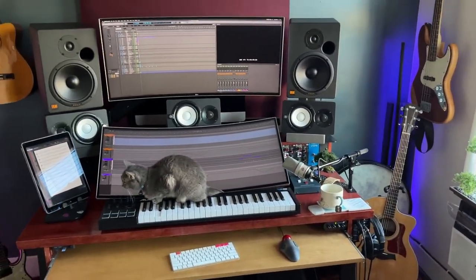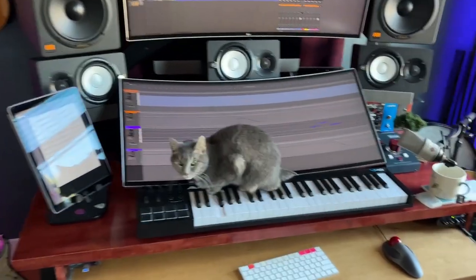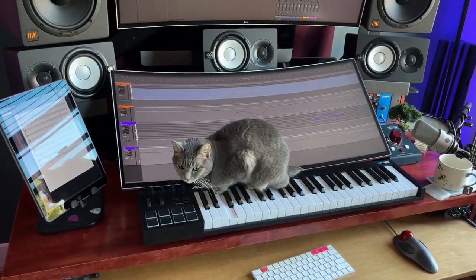So there you have it — a 5.1 room with no control surface, because I never wanted to use one. And of course, Gigi, who always likes to sit in the most opportune place possible.